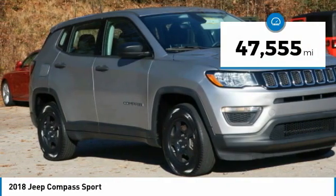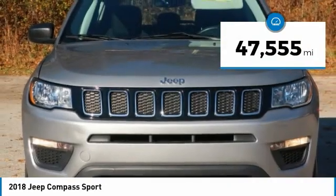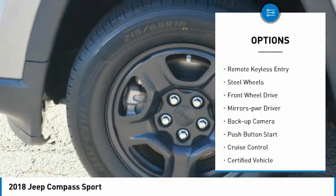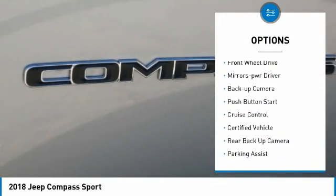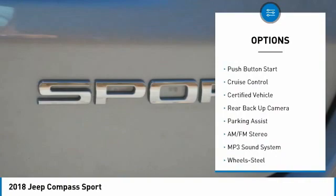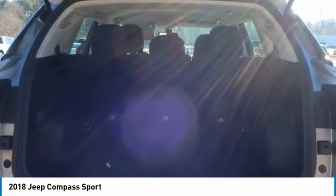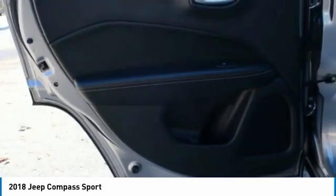This vehicle has less than 50,000 miles. Here are some of this vehicle's great options: heated side mirrors, traction control, daytime running lights, remote keyless entry, steel wheels, FWD, mirror memory, backup camera, push-button start, and cruise control.